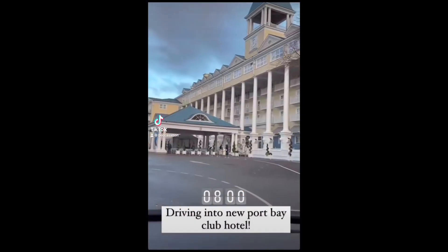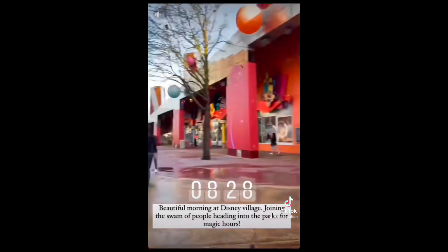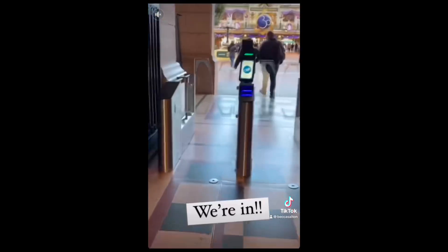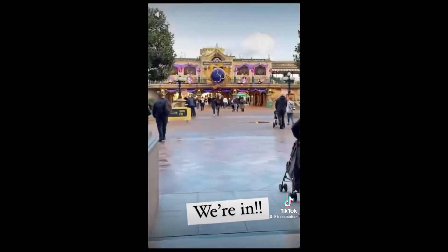We checked out early in the morning and went straight to Newport Bay. We picked up our park tickets and walked straight through Disney Village to the parks for our first Disney park day. We arrived just in time for Extra Magic Time to start, so we were straight in and saw all the 30th anniversary things.